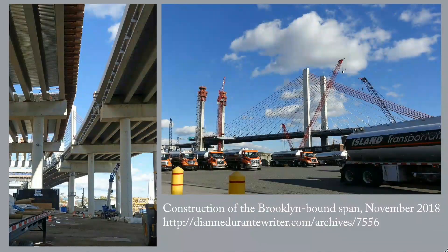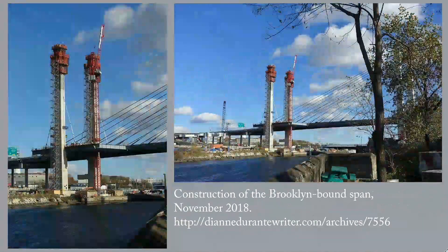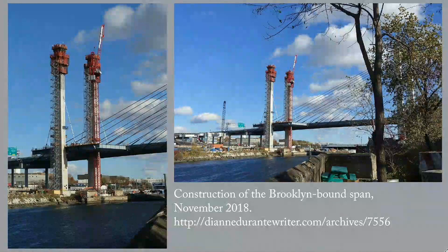Once the old bridge was out of the way, construction of the Brooklyn-bound span began. The towers for that one sit on the Queens side of Newtown Creek. In these two photos, you can see how the workers extend the roadway out from the towers as the cable stays are rigged up to support it. By the end of 2018, the towers were at nearly their full height, although all the stays haven't been put in yet.